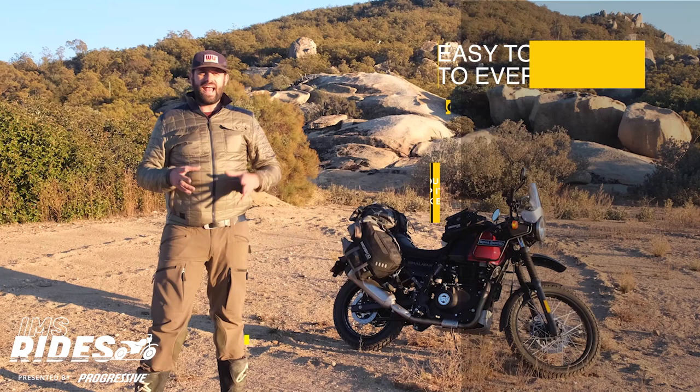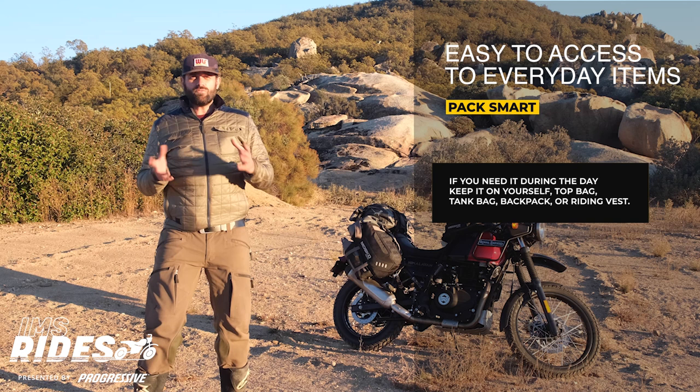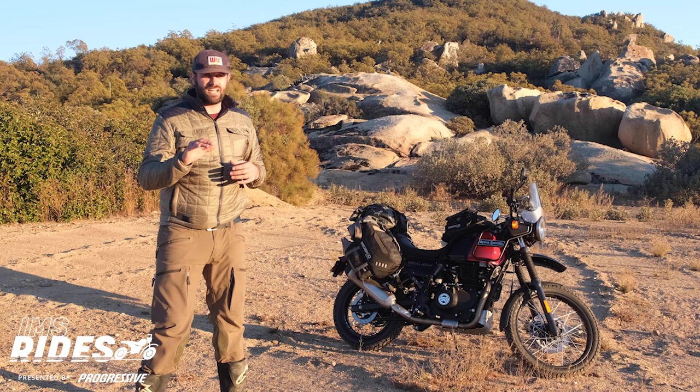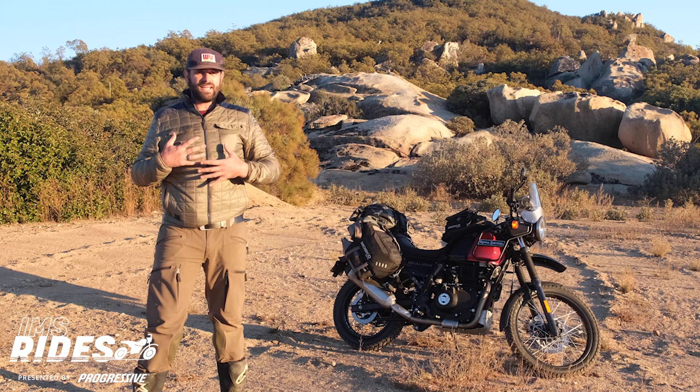When everything is packed up and you're off to your next destination for the day, having easy access to everyday items while you're riding, taking a break, stopping at the gas station, or just checking out some awesome scenic view is a great convenience. Some riders will opt for a small backpack with hydration bladder or a riding vest — both are excellent options and I encourage you to look into them both. In recent years, I've really enjoyed having a fantastic tank bag, so I'm not encumbered with anything on my body.